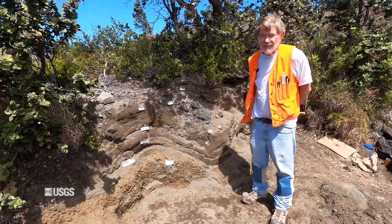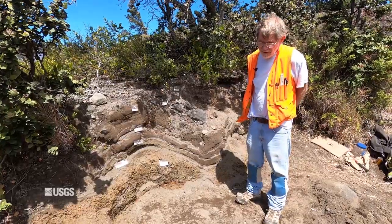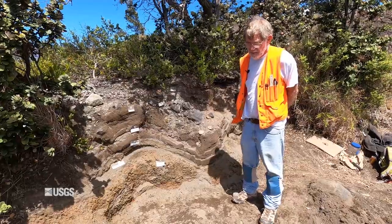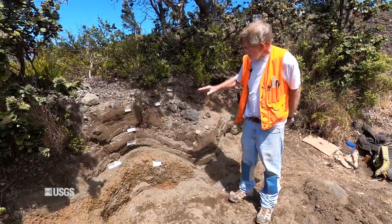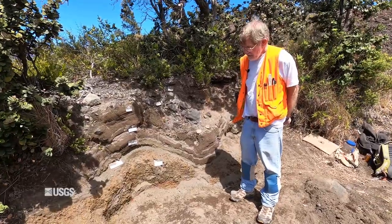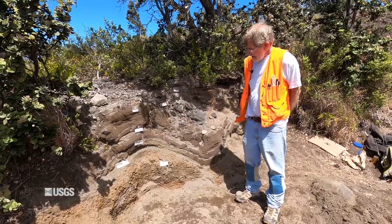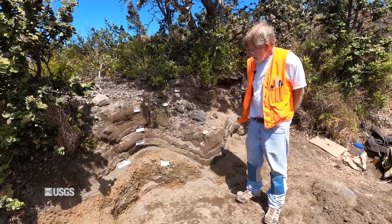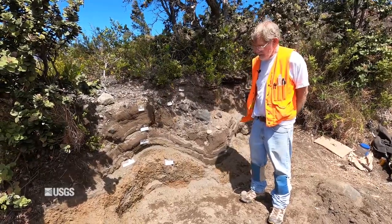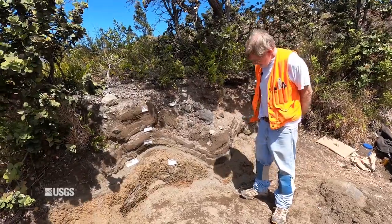Hi, I'm Don Swanson, a retired geologist from the Hawaiian Volcano Observatory. We're now at an outcrop near the old site of the observatory, which shows very nicely beds that were produced by explosive eruptions from about 1500 up until 1790. I dug this deposit out and added labels so that people can see the various types of deposits and the ages.